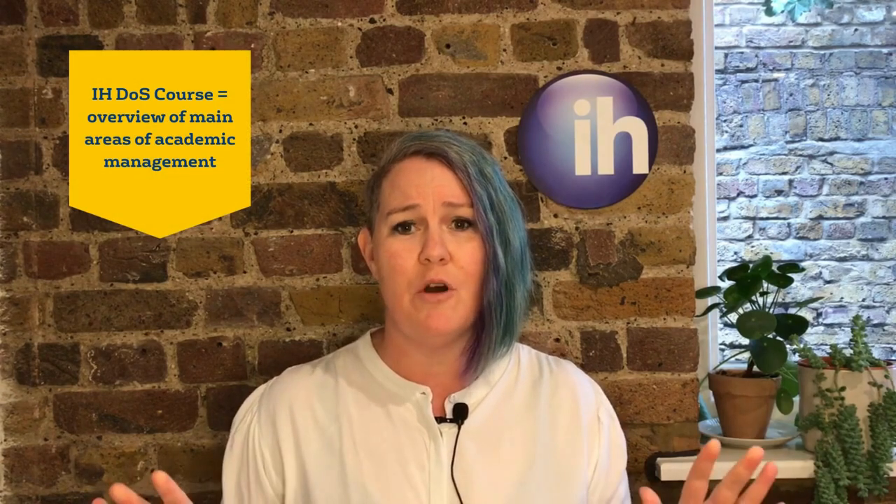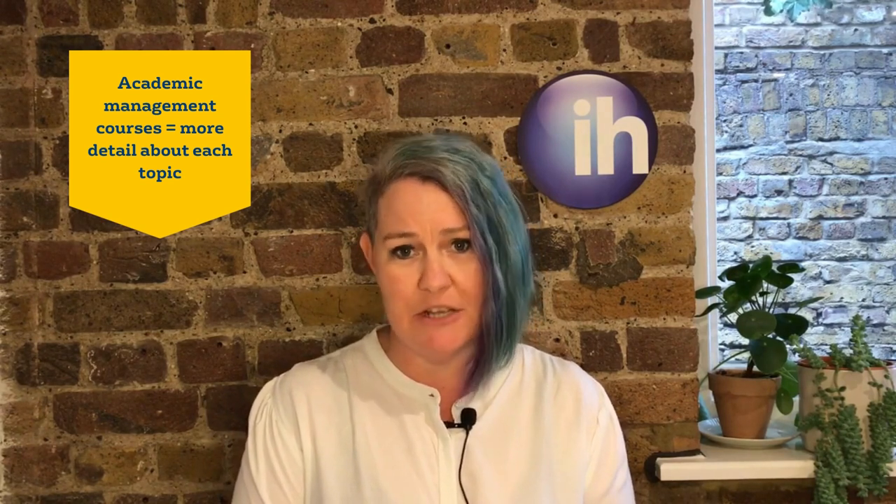People sometimes ask me whether they should do the IH Director of Studies course or the IH Academic Management courses, and it really depends on where you are in your academic management journey. The IH DOS course gives an overview of the main areas of becoming a Director of Studies or an Academic Manager. The Academic Management courses are six weeks long and they each go into much more detail about each of the topics.